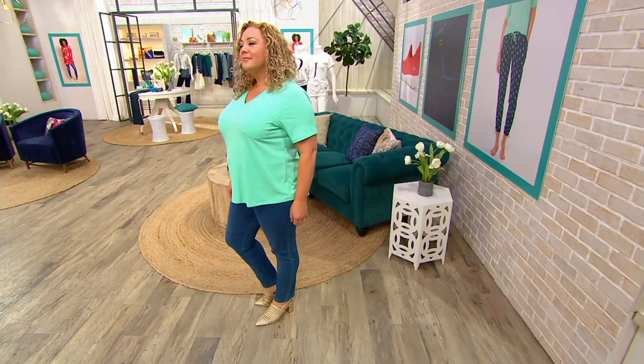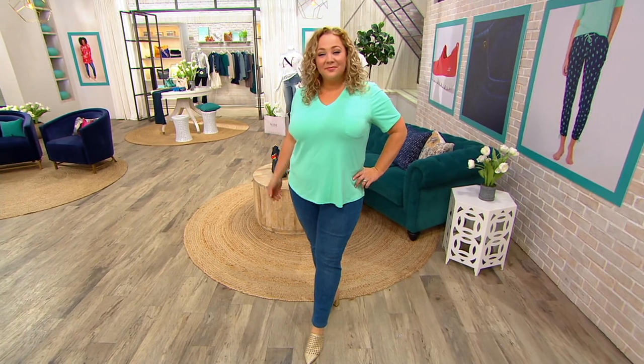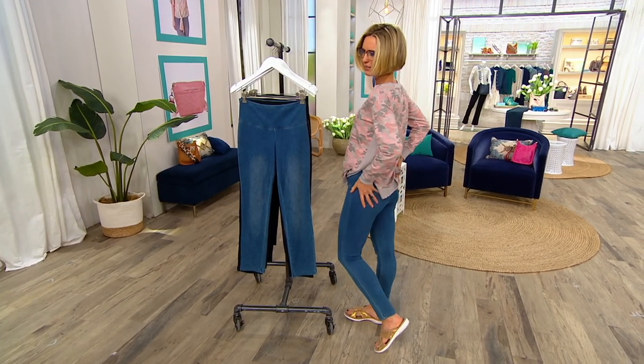Slim leg, this great stretch, and a little bit of tummy control that makes you feel fantastic. But don't wait — this is your only chance to try these because that price is going to go away at the end of the day. Aren't they cute? They really are.